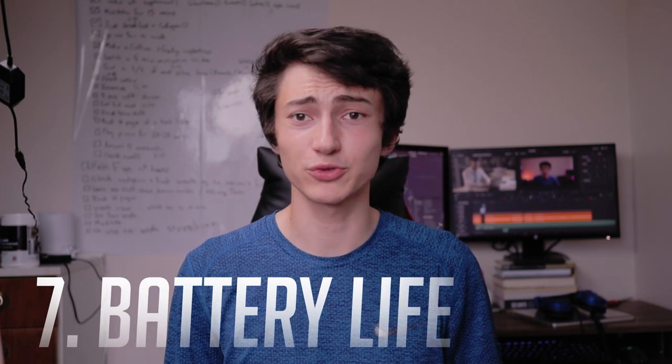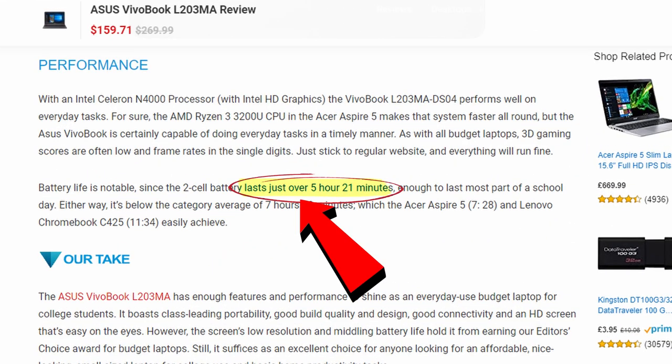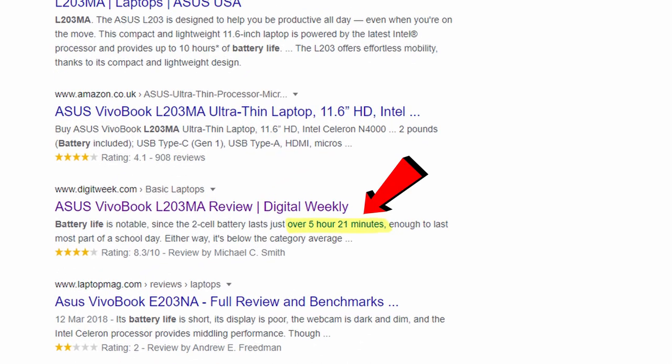The seventh thing is battery life. Be aware that manufacturers may claim their laptop lasts 11 hours when in reality it lasts six. Never trust manufacturers on battery life — do a quick Google search of the laptop model plus 'battery life' and you'll find real-world tests from people who have actually used it. The company will always give the absolute maximum possible figure, which is not realistic.